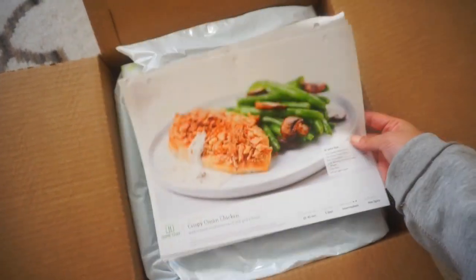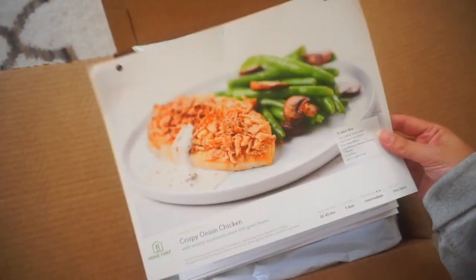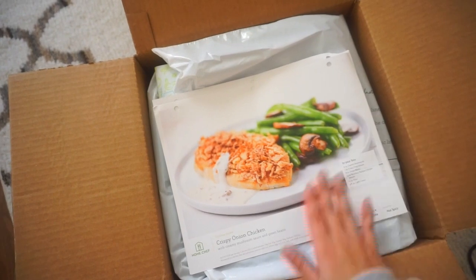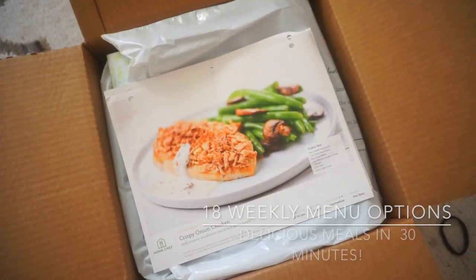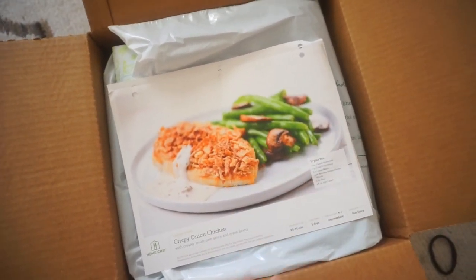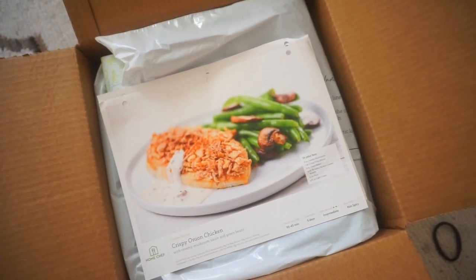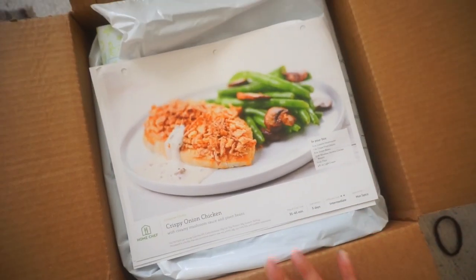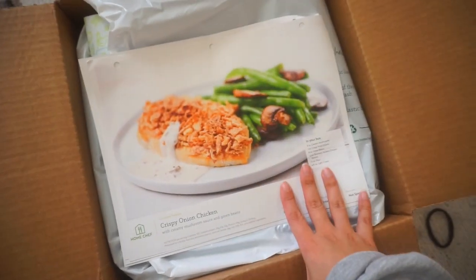Once you open up the box, the first thing you're gonna see are the menus of the items that I picked. What's cool about Home Chef is that every week they always have different items on the menu — they always switch it up so you can always try different things every single time. You'll feel like a little chef!